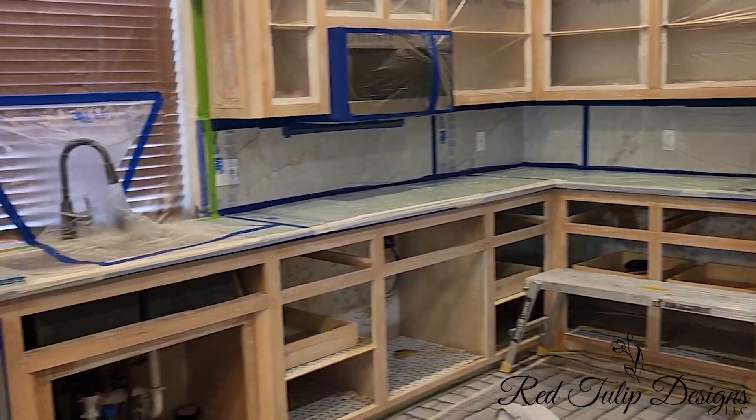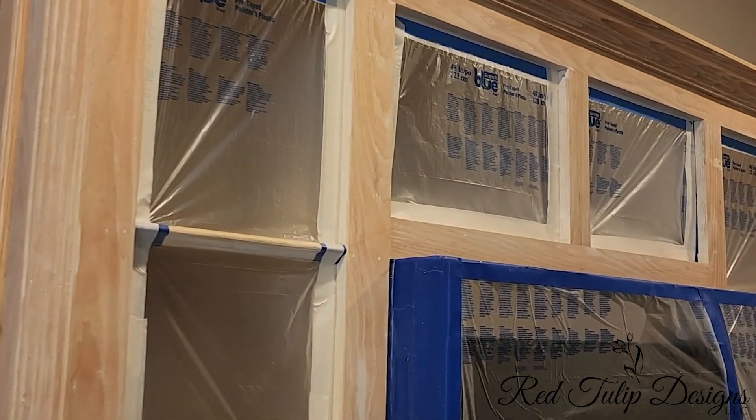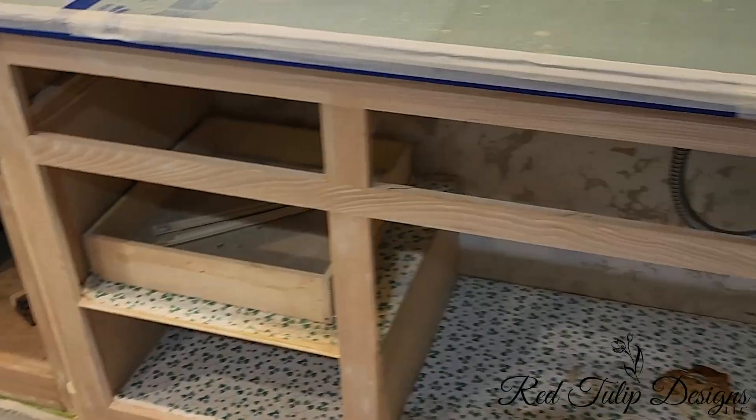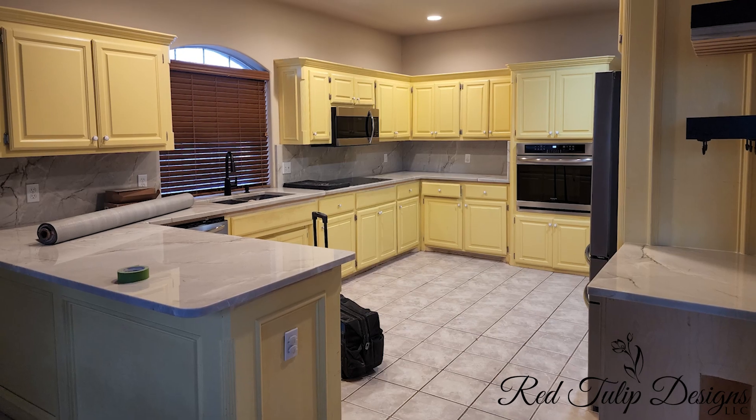Hey, this is Kimberly with Red Tulip Designs and we have completed another kitchen that has turned out amazing. Kathy, I just have a few quick questions for you — how did your kitchen look before? Terrible, yellow, awful.